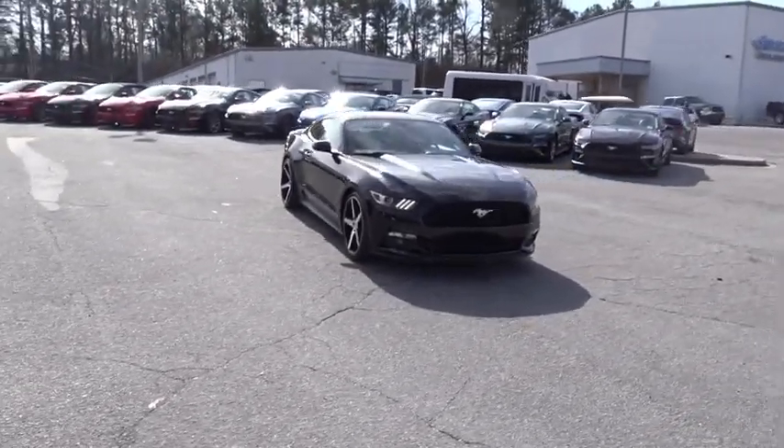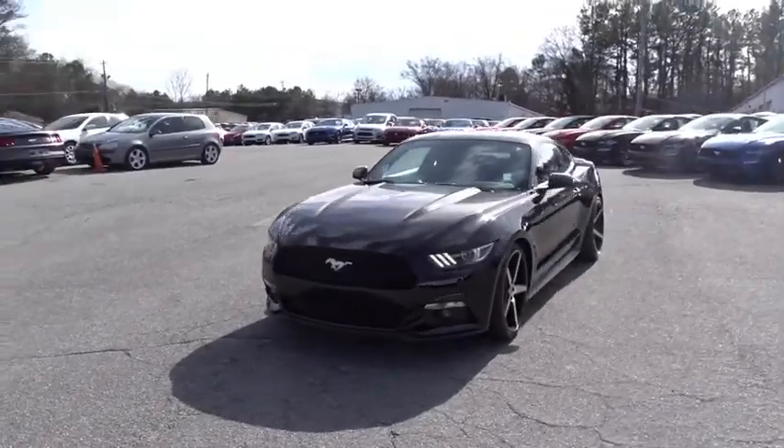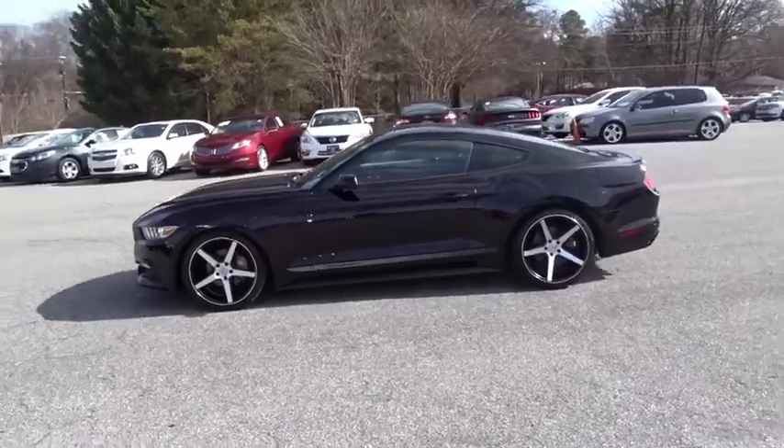The 2015 Ford Mustang. The Mustang is race worthy and ready for the track. This vehicle has less than 30,000 miles. Here are some of this vehicle's great options.